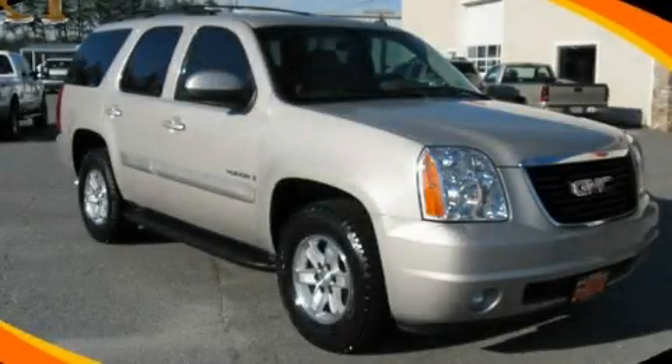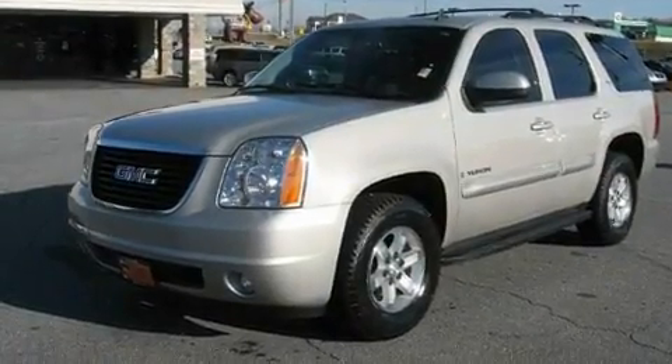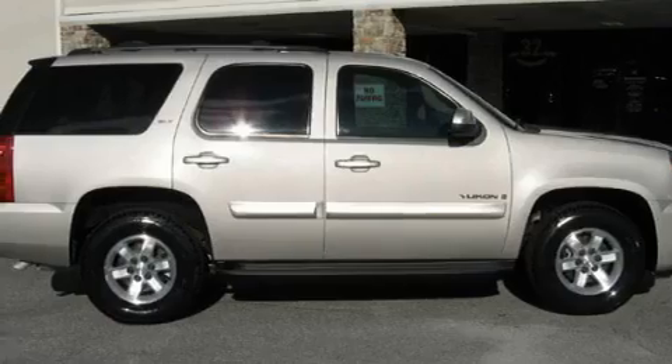This is a 2007 GMC Yukon, a big SUV for big fun. It has a 5.3-liter, eight-cylinder engine and a four-speed automatic transmission.